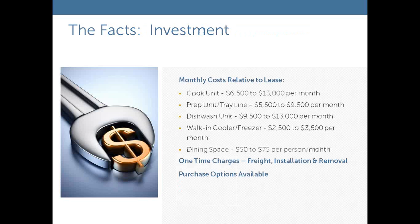The question we get quite often is: just how much does a temporary kitchen facility cost? We work on a lease basis with a monthly lease amount. For a cook unit, the price ranges from $6,500 to $13,000 per month. Prep and tray lines range from $5,500 to $9,500 per month. Dishwasher units, depending on whether it's a rack conveyor or flight washer, range from $9,500 to $13,000 per month. Additional walk-in cooler and storage spaces are available as well.